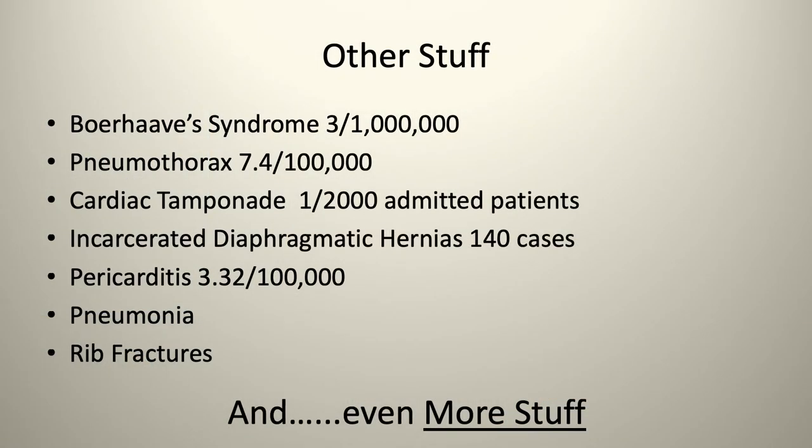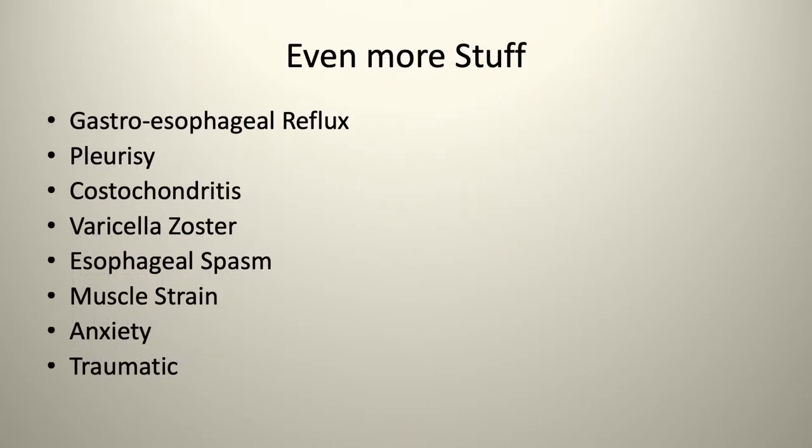Plus a whole lot of other stuff that presents with chest pain: Boerhaave's syndrome, pretty rare, three out of a million visits; pneumothorax, seven and a half out of 100,000; cardiac tamponade, one in every 2,000 admitted patients; incarcerated diaphragmatic hernias, 140 cases; pericarditis, 3.3 out of 100,000; pneumonia; rib fractures, which are very common; and reflux, pleurisy, costochondritis, varicella zoster, esophageal spasm, muscle strain, anxiety, and trauma.